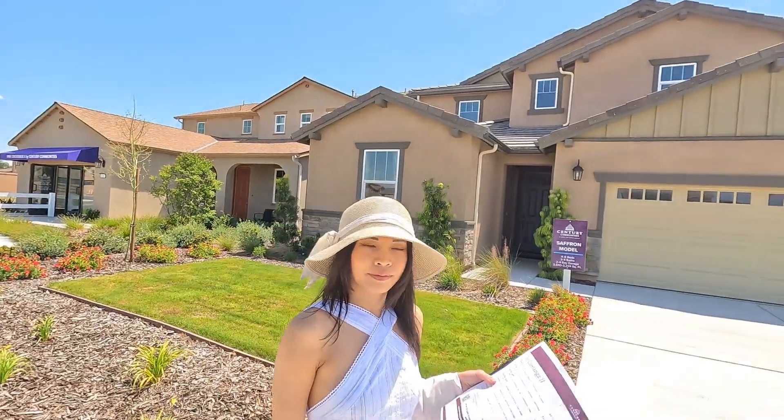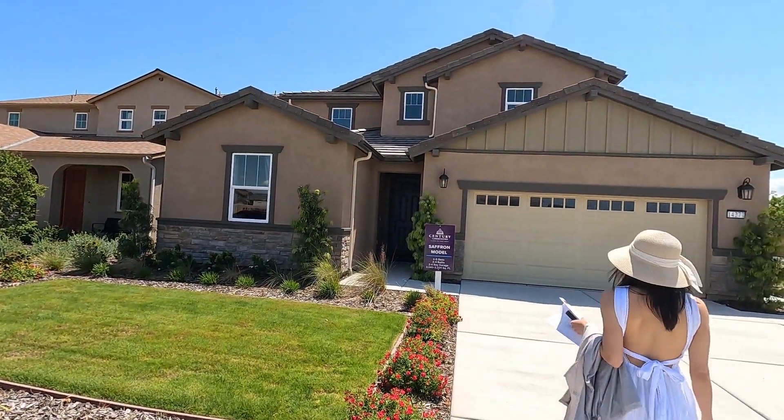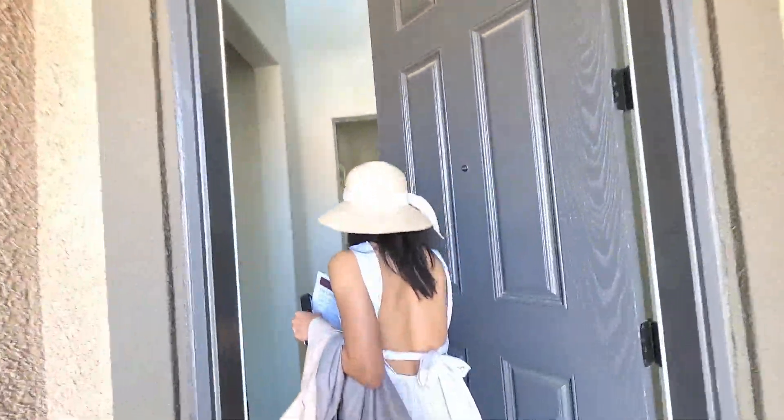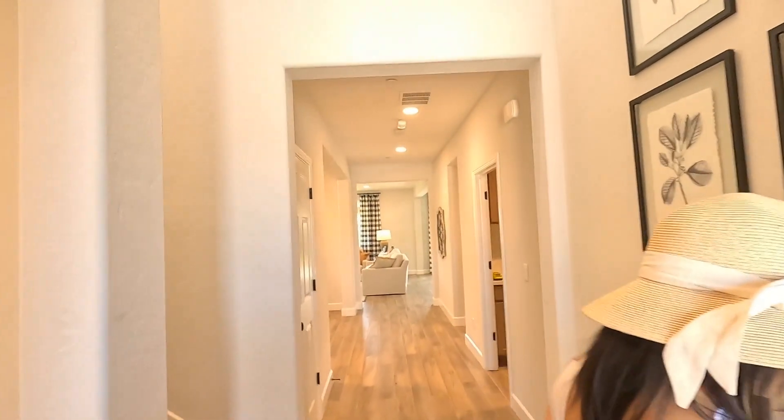It doesn't cost you anything to use a real estate agent because the builder pays, the seller pays. Here's the Saffron that we're going to be touring. We've toured the Saffron down in Fresno many times before, but this is Kerman. So right when you walk in — the Saffron — pretty spacious, nice little ceiling.